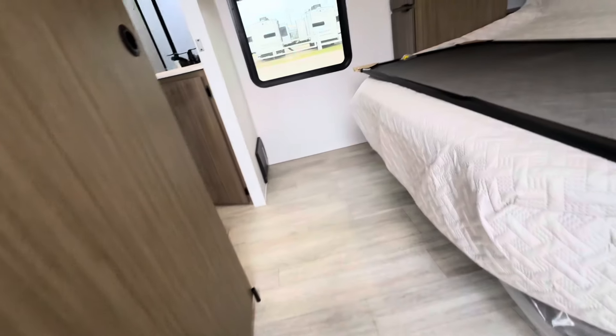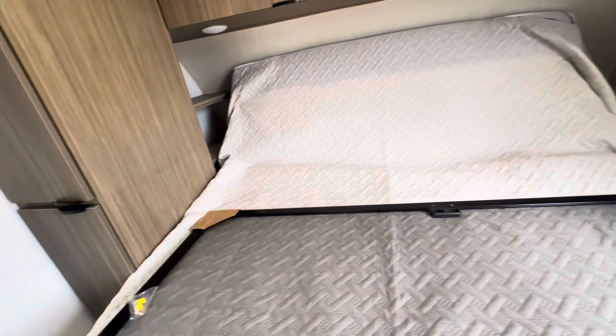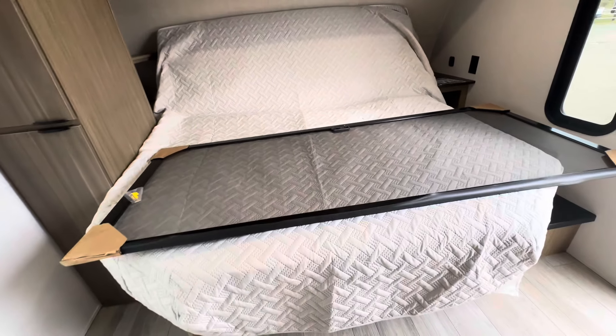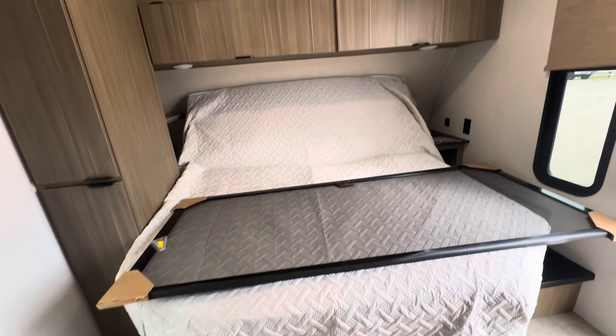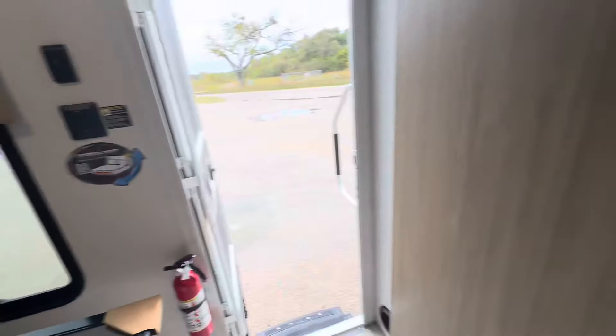So let's go inside here. It's got that Versa Tilt bed, so you can have lots of room when you enter, and when it's down you go to bed. I really like the color of their shades — looks really sharp.